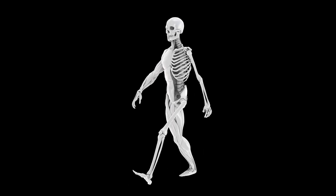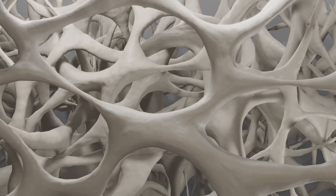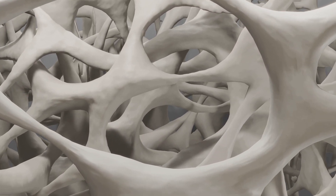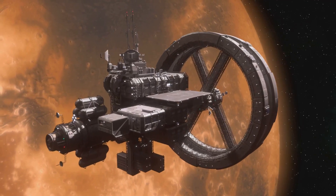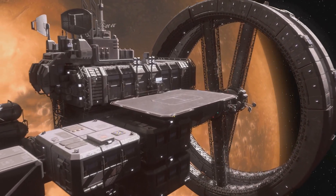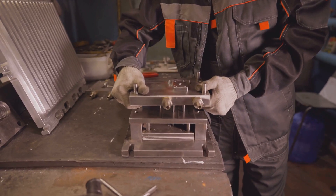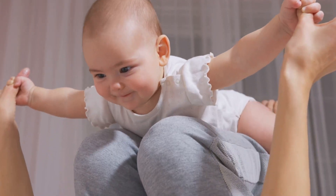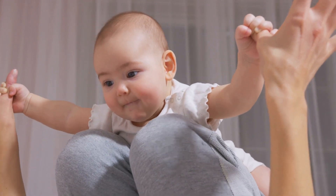Without gravity, our bodies would experience muscle and bone loss, not to mention a whole host of other health issues. Prolonged exposure to zero gravity can lead to severe health problems, making it essential to find a way to simulate gravity in space habitats. O'Neill's ingenious idea was to create artificial gravity through rotation. By spinning the cylinders at a specific speed, the apparent force generated by rotation would push objects outwards, creating a feeling of gravity along the inner surface of the cylinder. This would allow humans to live and work comfortably, just as they do on Earth, maintaining health and well-being.